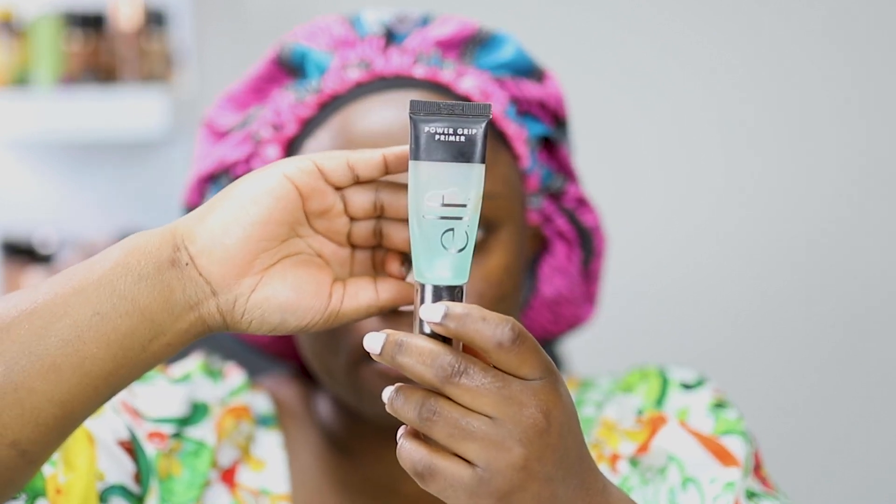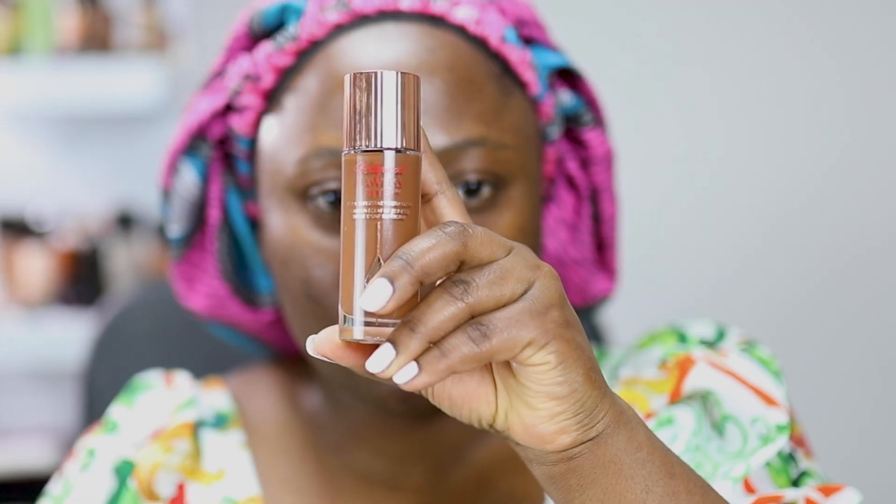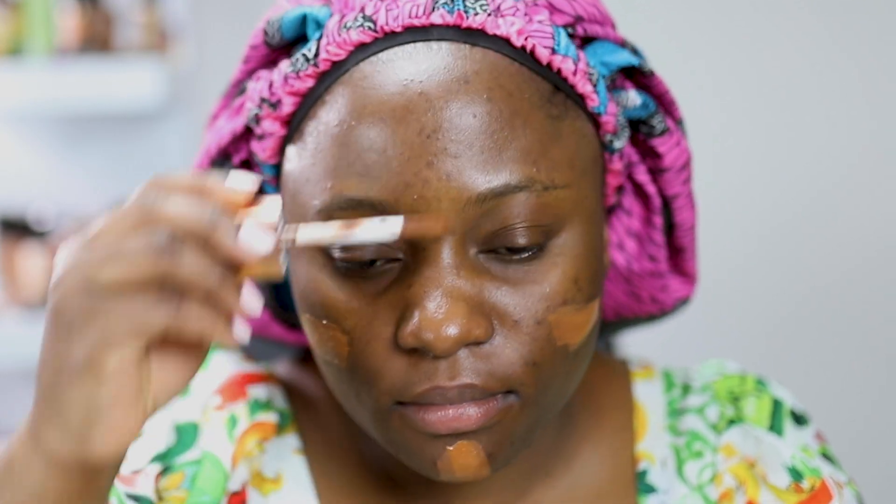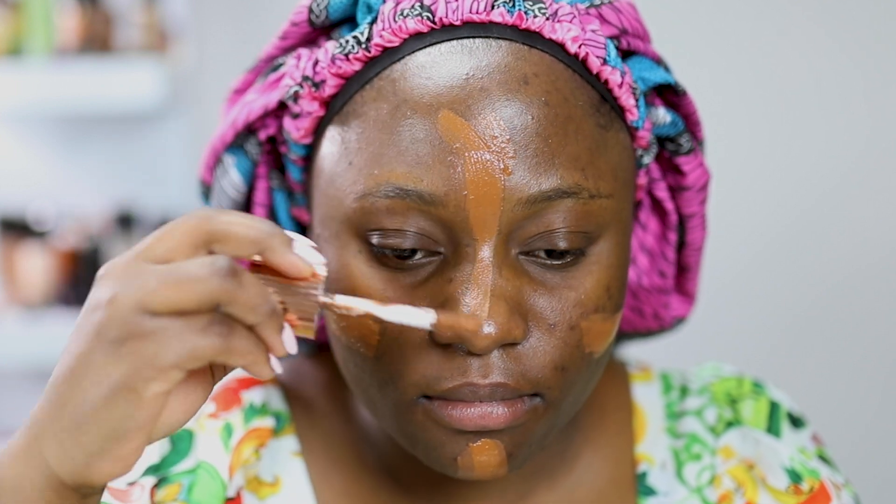I love this primer — it's almost like the Hydro Grip primer by Milk Makeup. Next I'm using my Charlotte Tilbury Flawless Filter. I ended up mixing it — the dark foundation with one that is a little lighter — and that's why I'm going in with the brush on my face. Usually I would not apply this much foundation before I start blending, but I did that for this look.